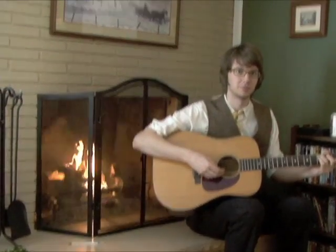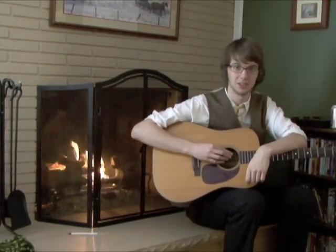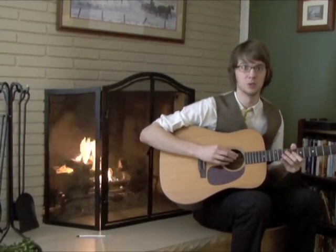Oh, hi there. Do you like having electricity? You do? Well, would you like it if your electricity came from a clean, safe, reliable, and efficient source? You would? Well, then, have I got the answer to your prayers. Come with me on a magical journey through the world of nuclear power.